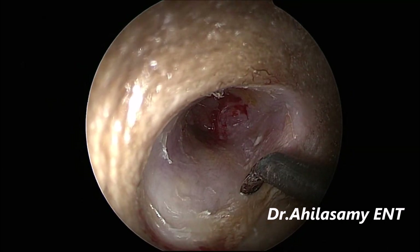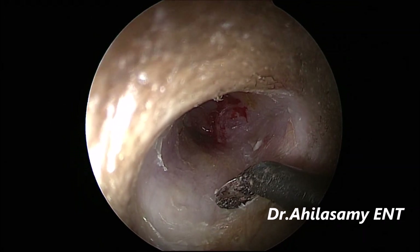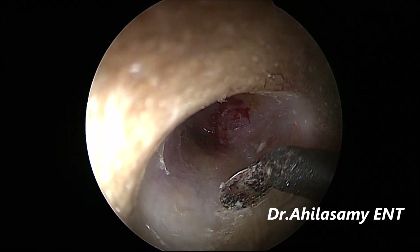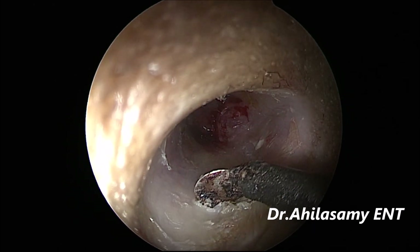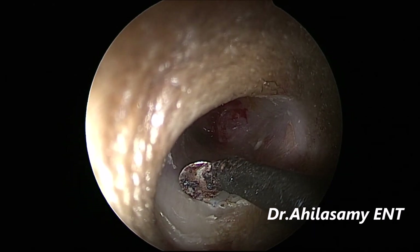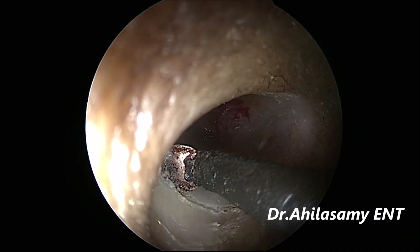This is a surgery done in around 25 minutes, which has been edited down to around 14 minutes. I leave out the graft-harvesting procedure. Now I am using my own innovation — Dr. Aghila's endoscopic diathermy rotary round knife — to make the incision on the canal to create the tympanomeatal flap.